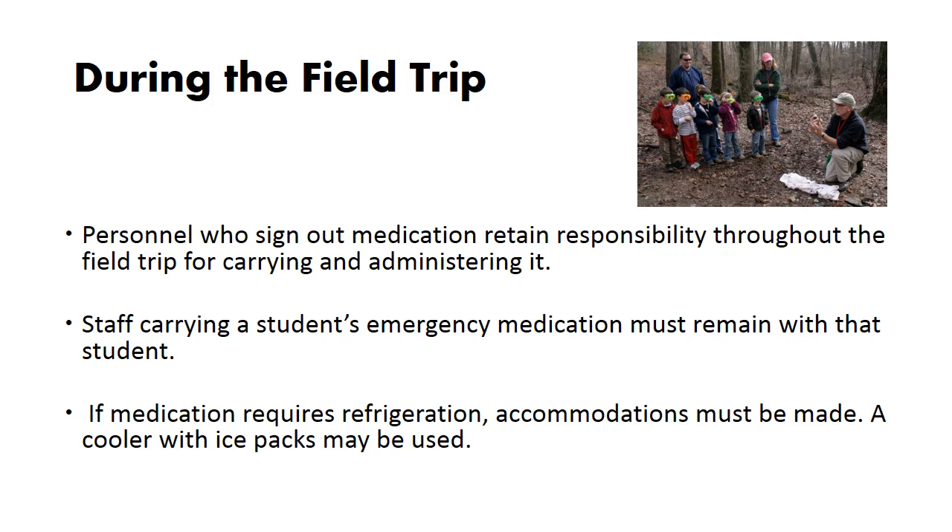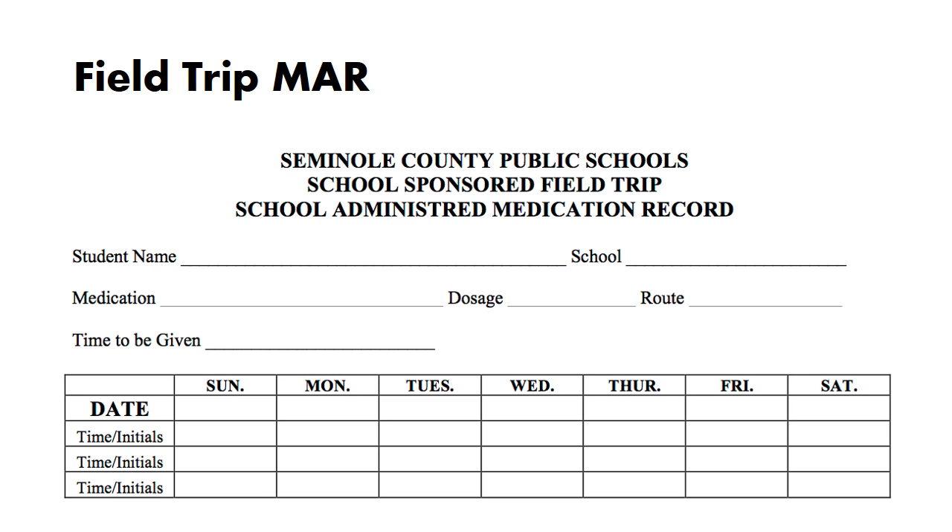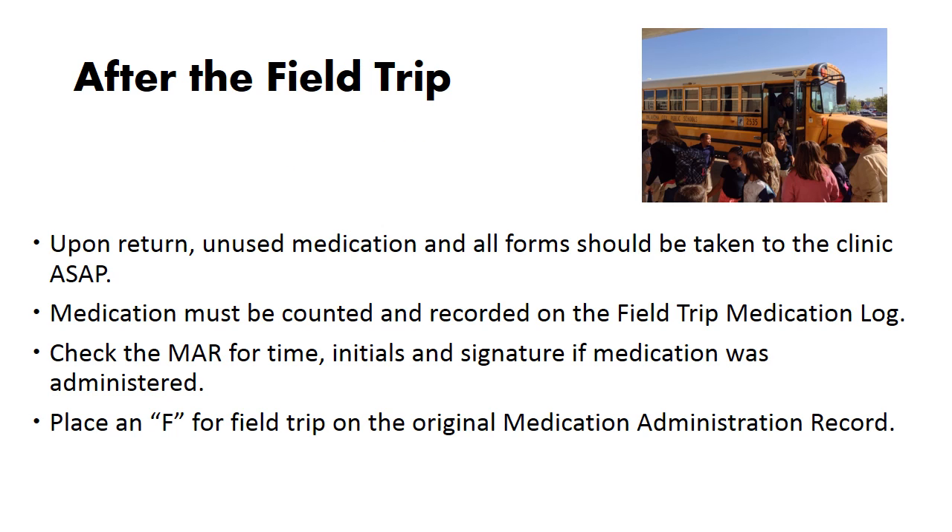During the field trip: personnel who sign out medication retain responsibility throughout the field trip for carrying and administering it. Staff carrying a student's emergency medication must remain with that student. If medication requires refrigeration, accommodations must be made — a cooler with ice packs may be used. Multiple medications may be documented on one field trip medication administration record form, and this same record may be used for all field trips during the school year if the orders do not change. After the field trip, upon return, unused medication in all forms should be taken to the clinic as soon as possible. Medication must be counted and recorded on the field trip medication log. Check the MAR for time, initials, and signature if medication was administered, and place an F for field trip on the original medication administration record.